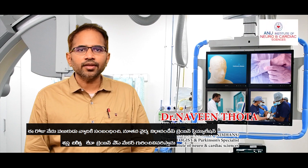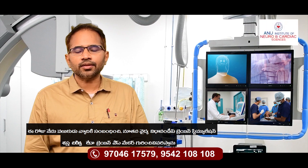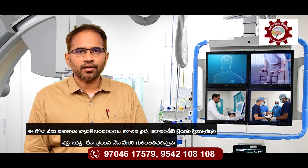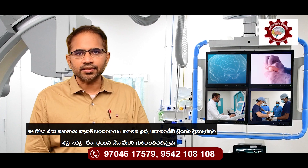Hi everyone, I am Dr. Naveen Thothan, Consultant Neurologist at Anunnila and Cardiac Sciences, Vijayavaya. Today, I am going to talk about a novel procedure — Deep Brain Stimulation Surgery, or Brain Pacemaker, for Parkinson's disease.